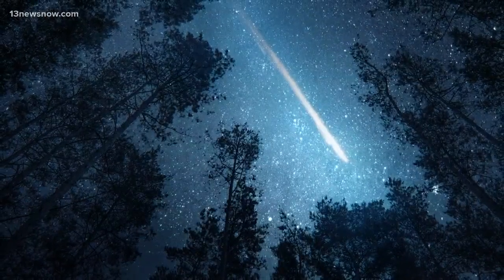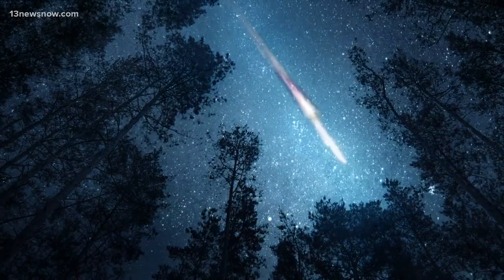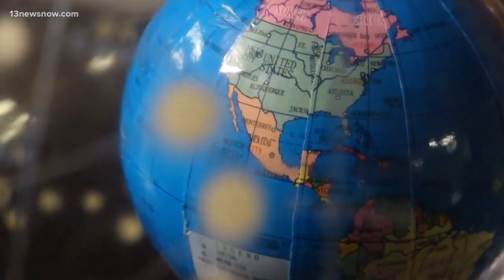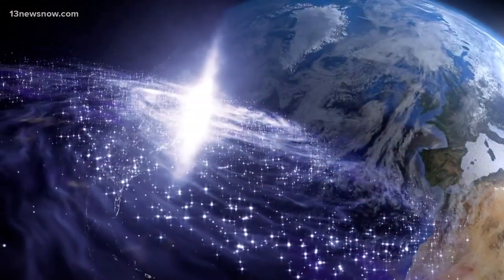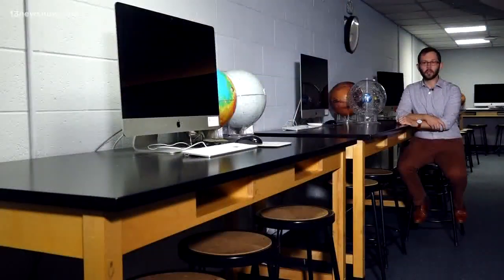Shooting stars are actually meteoroids that fall through the Earth's atmosphere as meteors. It's all because as the Earth orbits, we move through space debris left over from different comets. You can think of it kind of like a dirty snowball. As the comet gets closer to the sun in its orbit, it melts and leaves behind a bunch of little pebbles and rocks.